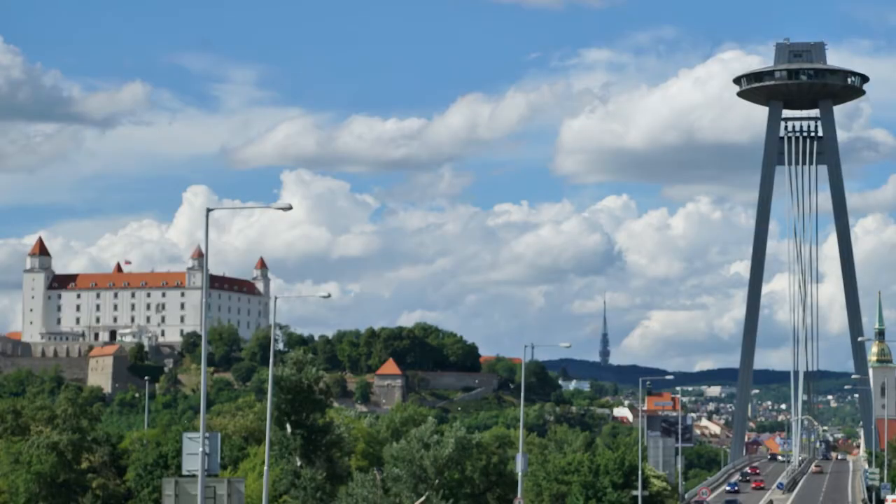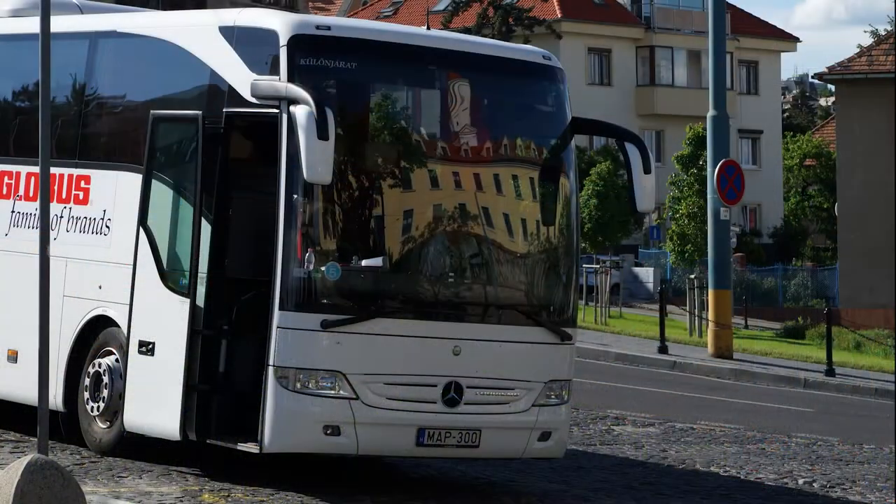Crossing the Danube, we approach Bratislava. The iconic revolving altitude restaurant towers 636 feet above the bridge. Bratislava's hrad, or castle, is perched on a hill on the left, partially reflected in our bus's windshield.